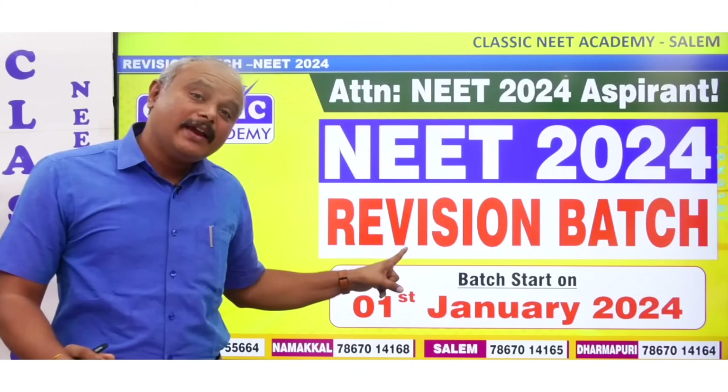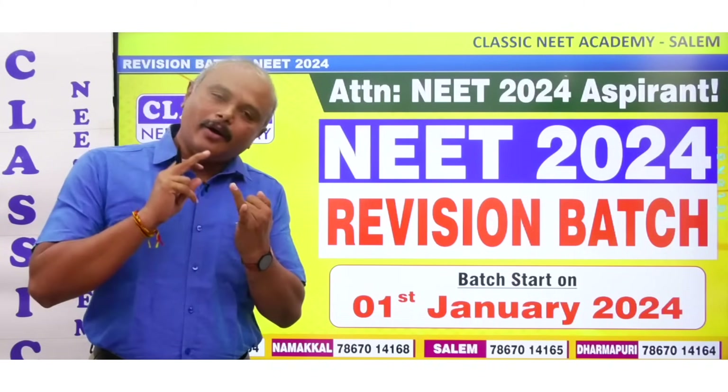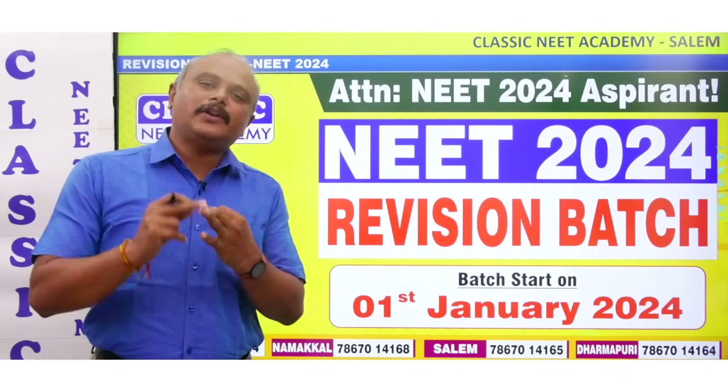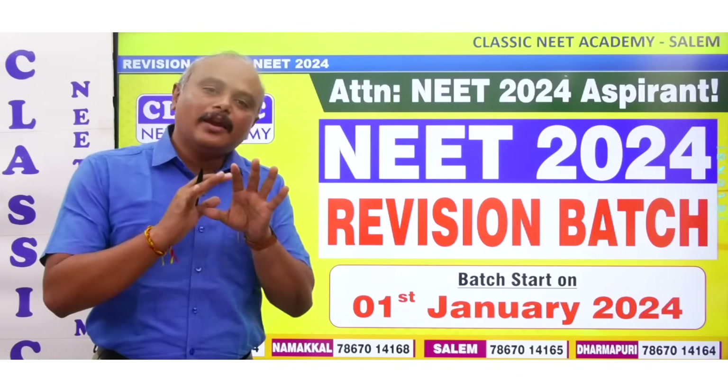Where do you take this revision batch? Our revision batch is in Salem, Day's Color Hostel, Boys Hostel, Girls Hostel, Namakkal, Dharmapuri, and Online. Here we have a revision batch.